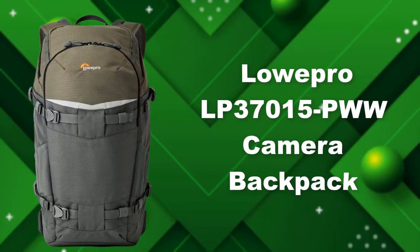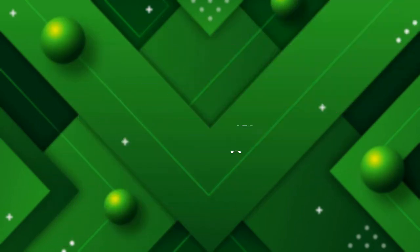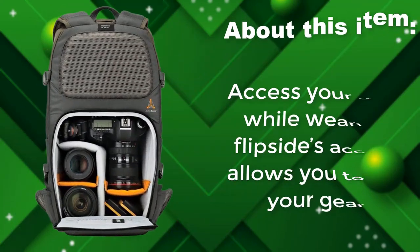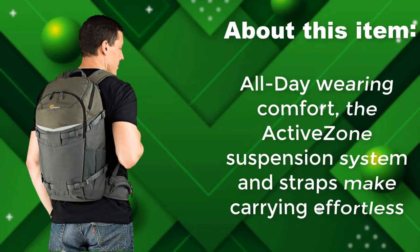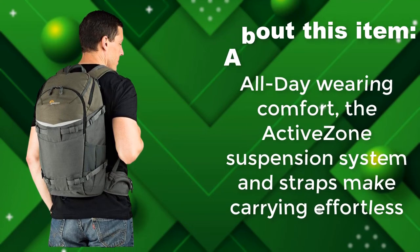Lopro LP 37015 PWW Camera Backpack. Carry exactly what you want with no compromises with the split camera design. Access your gear while wearing it — flip-side access allows you to get your gear quickly. All-day wearing comfort via the active zone suspension system and straps make carrying effortless.